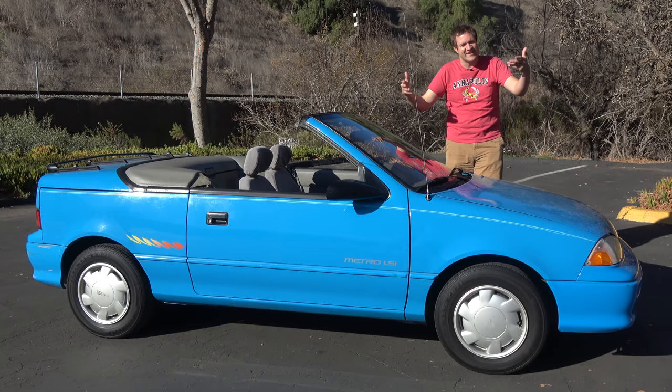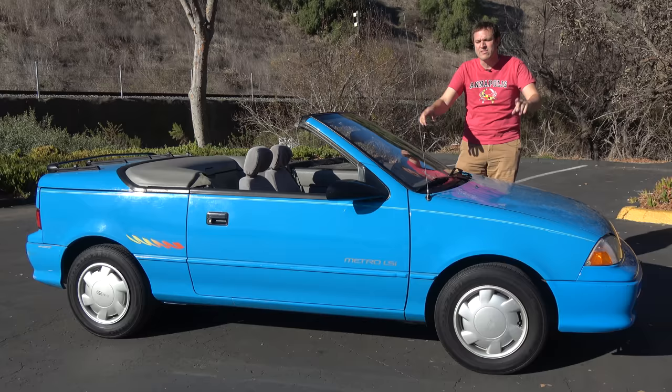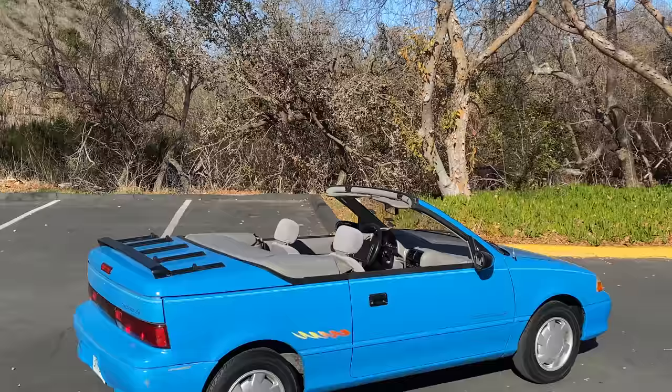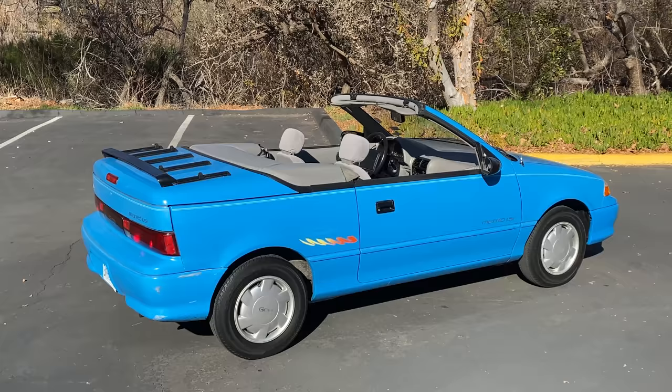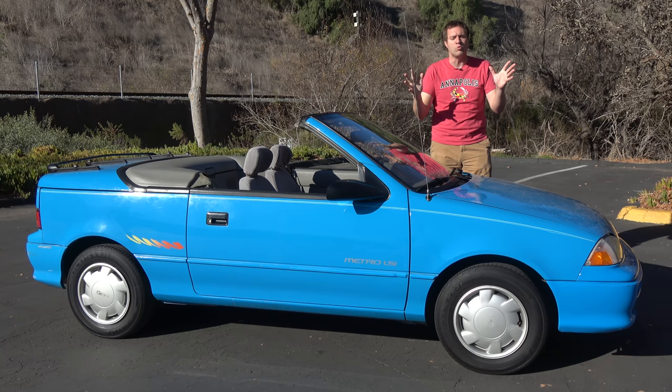This is a 1992 Geo Metro convertible. The Metro was generally agreed to be the most pathetic little pipsqueak of a car back when it was on sale. And for some reason, they made a convertible version so you could be a pathetic little pipsqueak with your hair blowing in the wind. Today I'm going to review this ridiculous little car.